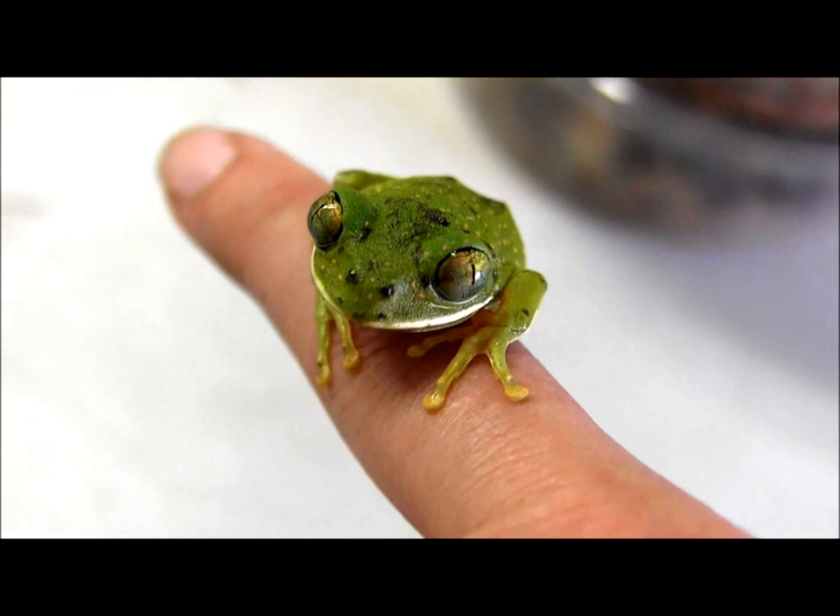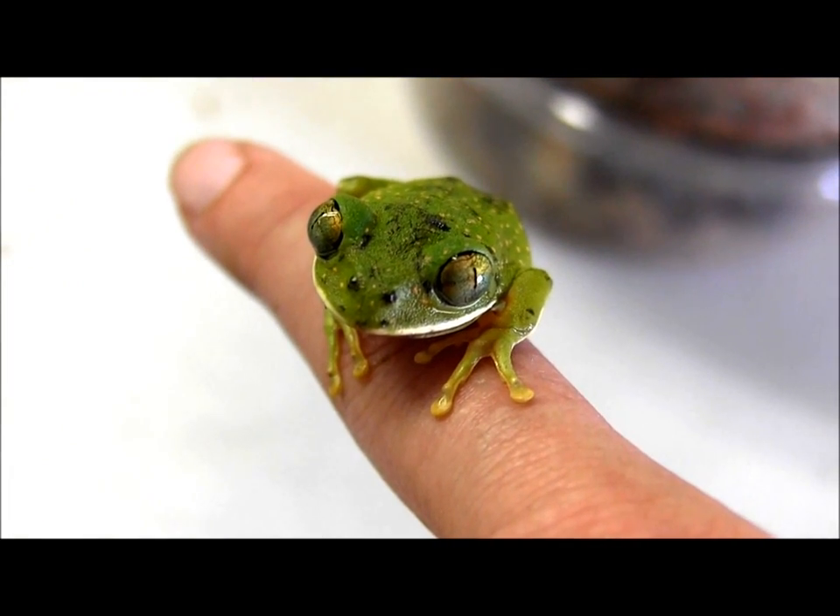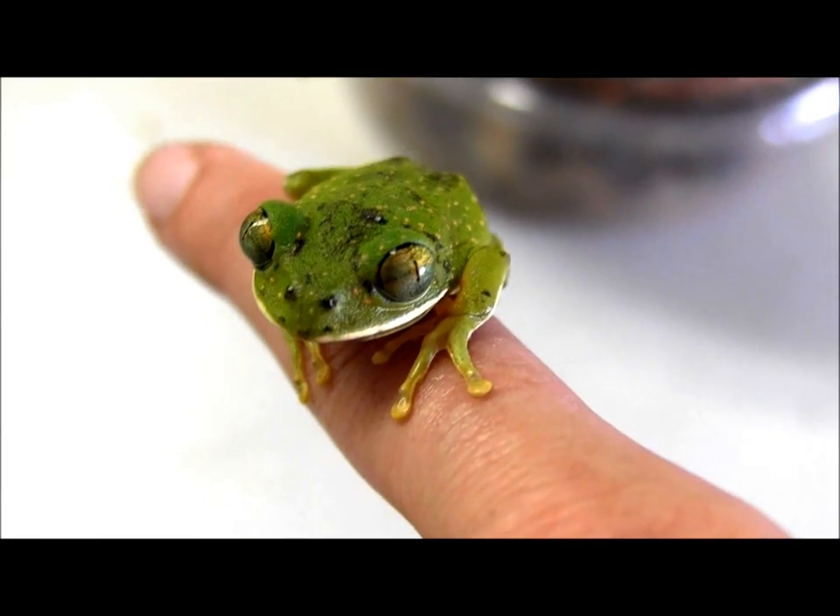These little guys are super neat. They're really, really cool and a little bit more uncommon than your average green tree frog or white tree frog. So definitely a cool little frog to get.